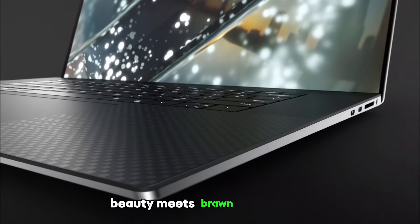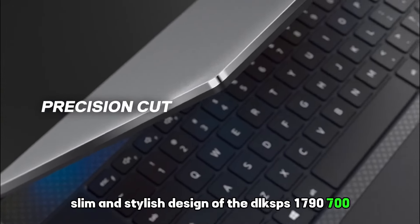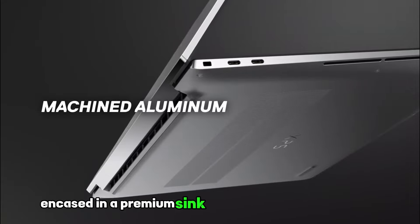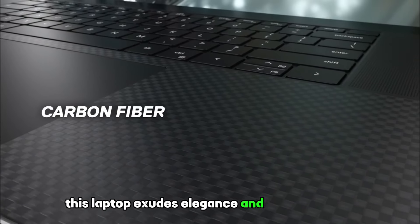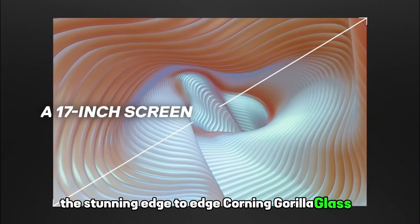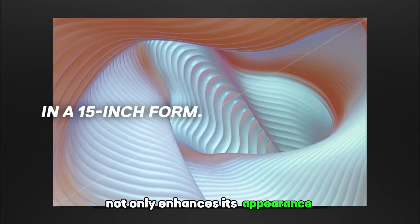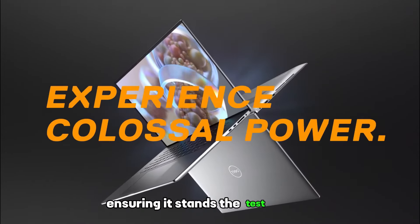Beauty meets brawn in the sleek, slim, and stylish design of the Dell XPS 17 9700. Encased in a premium CNC-machined aluminum chassis, this laptop exudes elegance and sophistication. The stunning edge-to-edge Corning Gorilla Glass 6 not only enhances its appearance but also offers durability and resilience, ensuring it stands the test of time.